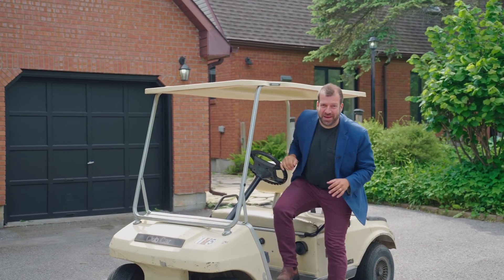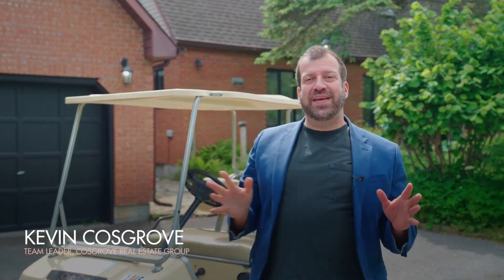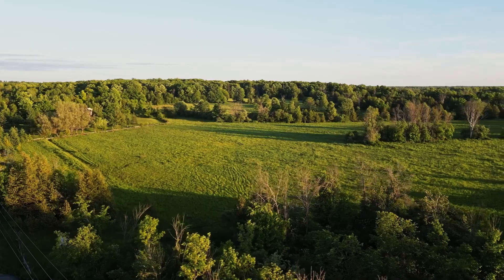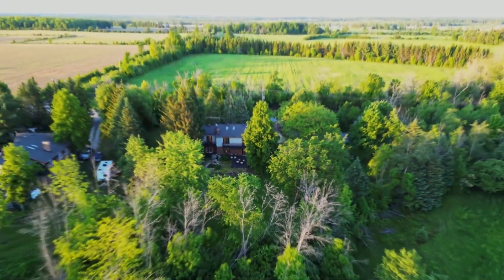This is so much more fun when I'm not looking for my golf ball in the woods. This is Kevin from the College of Real Estate Group. Welcome to our latest listing, 631 Ramsey Concession Road 8. If you know the area, you know that this is a perfect blend between Almonte and just a couple of minutes from downtown Carleton Place.